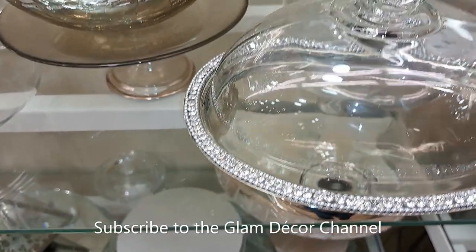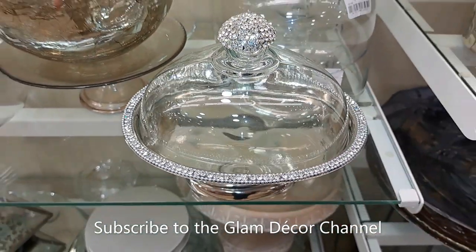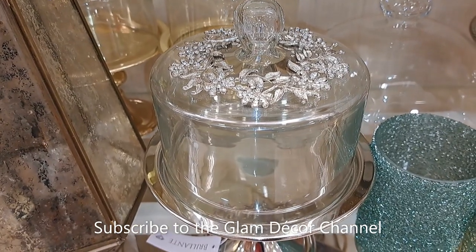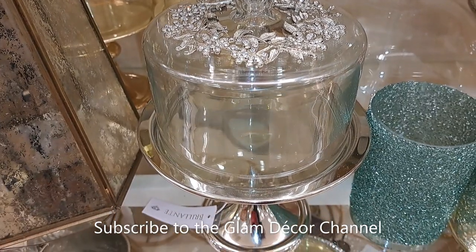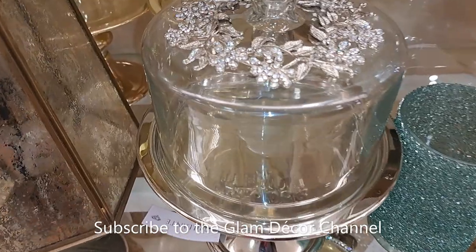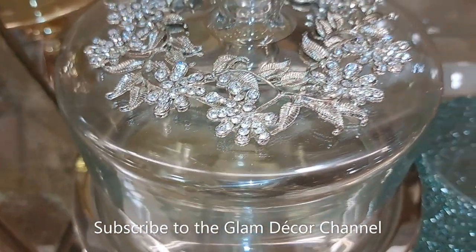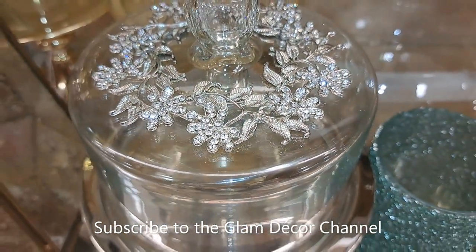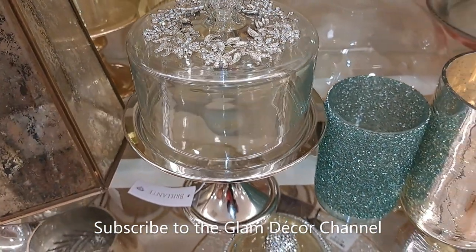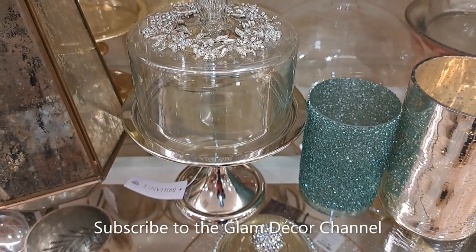We're going to look at a few pieces like this and most of them are pretty affordable. I thought this one was absolutely gorgeous — it was a little more at $29.99, but look at the detail on it. Very pretty.